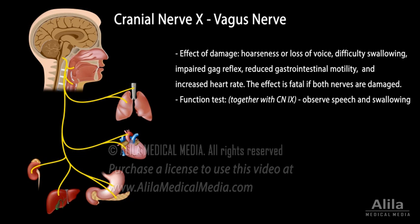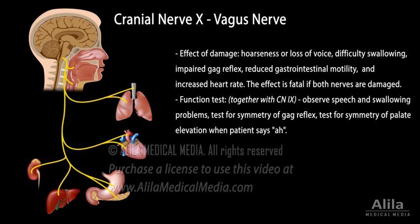The 9th and 10th cranial nerves are usually evaluated together. In addition to observing any speech or swallowing problems, patients are tested for symmetry of the gag reflex and symmetry of palate elevation when saying 'ah'.